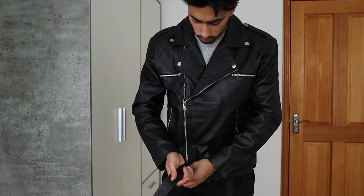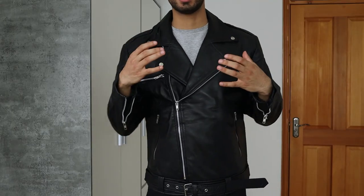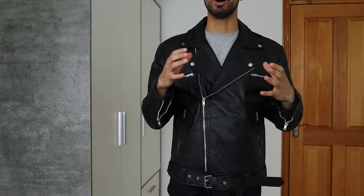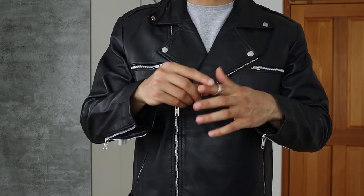If I zip the jacket now and close this belt, the jacket looks like this. On both sides of my arms I can open this zip up for aesthetic purposes. For a biker leather jacket, this jacket does provide a lot of opportunities to make it your own style — you can make small adjustments like this to make it more aesthetically pleasing.